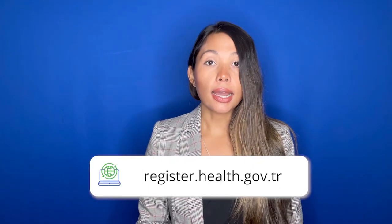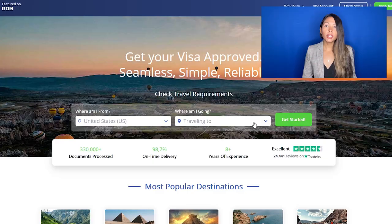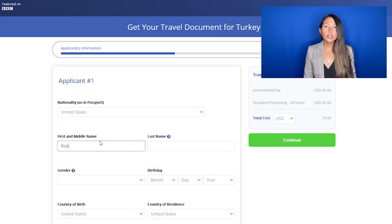One, go to register.health.gov.tr and take 45 minutes to follow the steps. Or two, let an iVisa expert do it for you. Simply go to iVisa.com, input your nationality and Turkey as the destination, and click apply now. Once you're done filling out the information about your trip, you'll receive a QR code directly to your email to show on your phone once you arrive in Turkey.